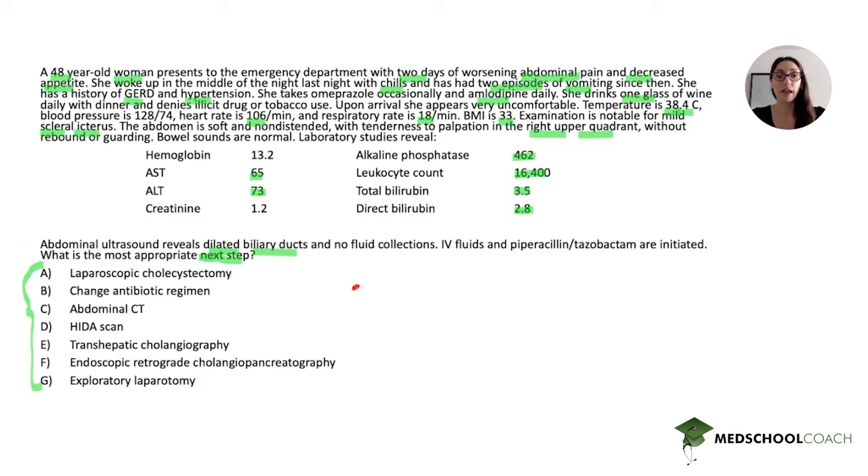So here we're going to have a female patient with no major significant medical history presenting with acute right upper quadrant pain, as well as some vomiting — although that's pretty non-specific for GI complaints — and fever.